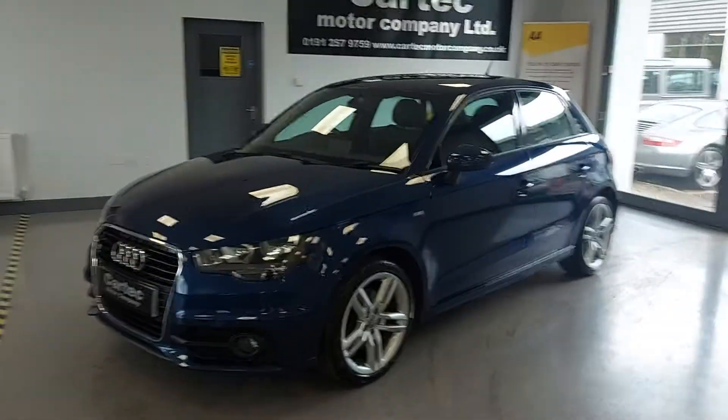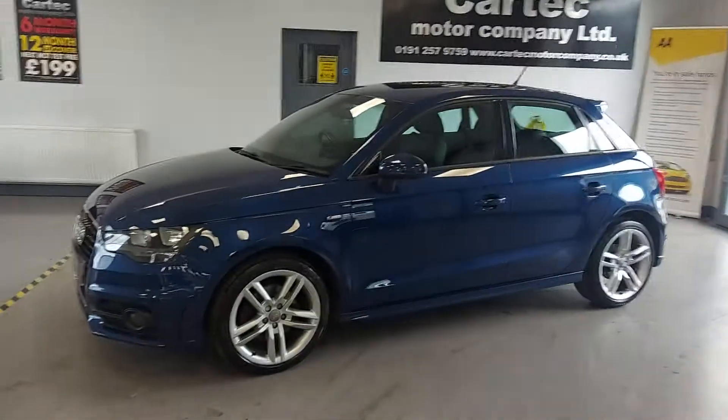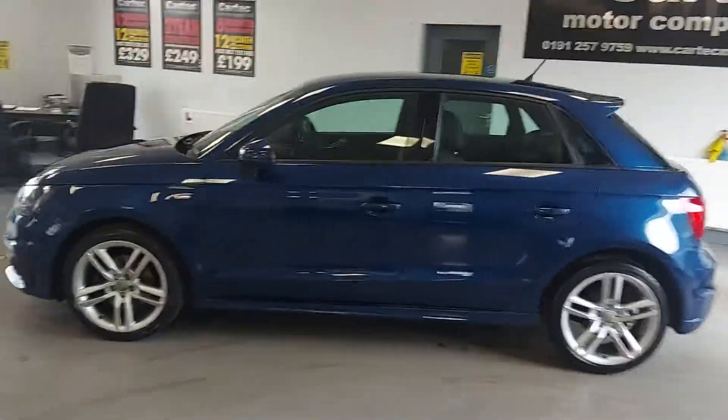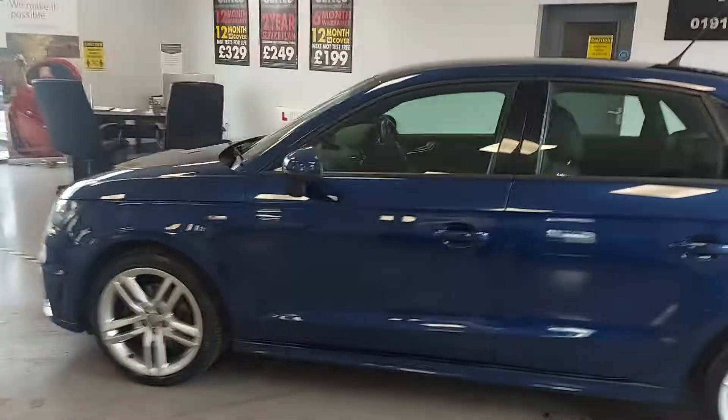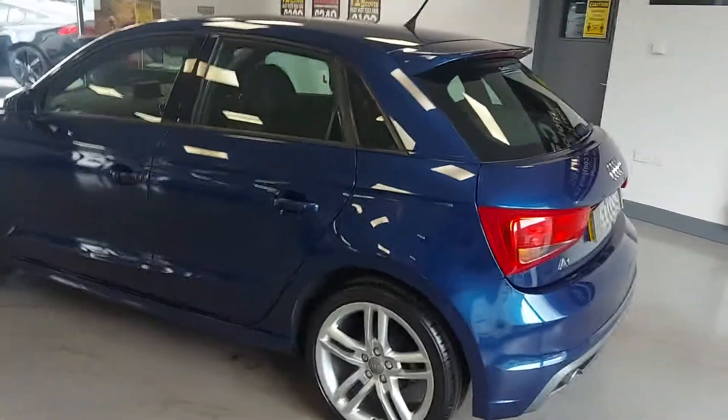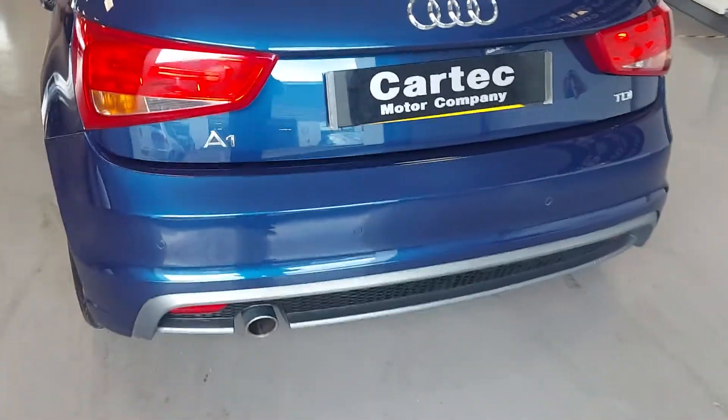Just in this lovely little A1, little 1.6 diesel in blue. It's an S line model, so you've got the little decals, you've got the skirting, the nice alloy wheels which we've just refurbed — so they don't have a mark on them, immaculate. Spoiler, diffuser on the bottom.